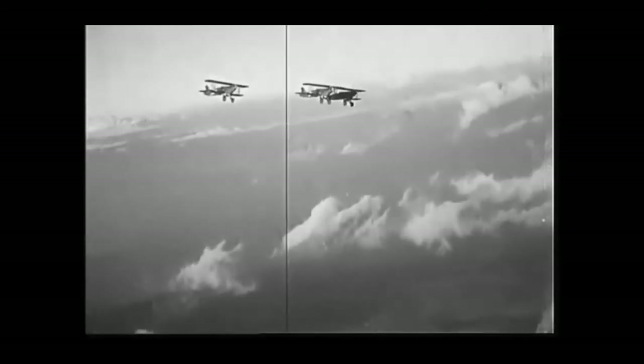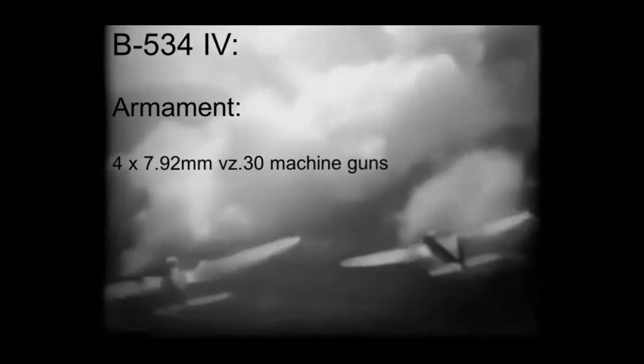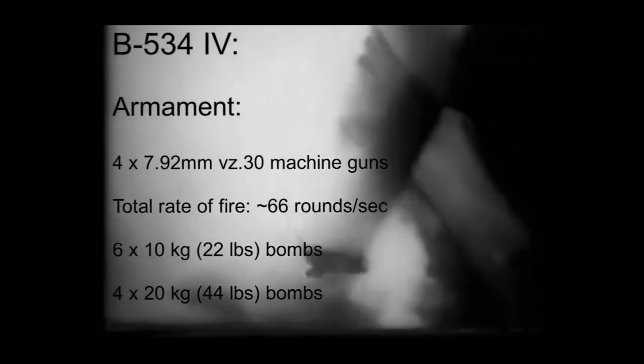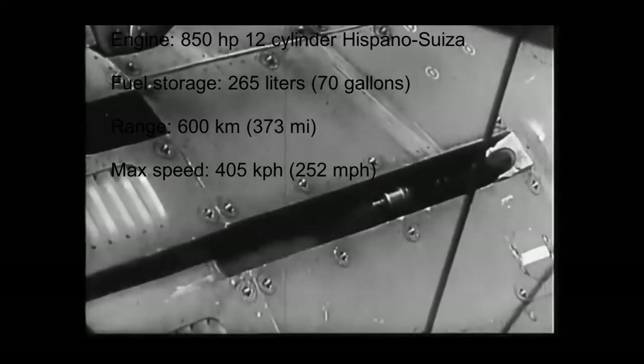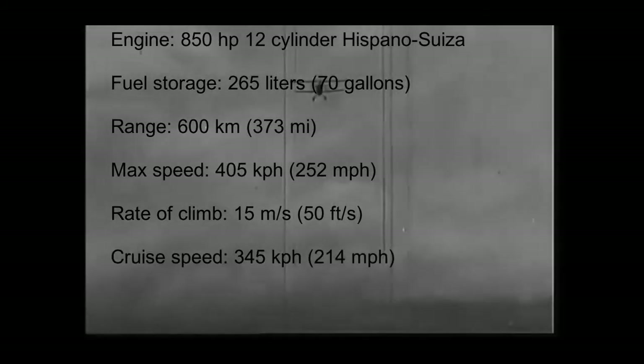The second variant saw all four machine guns mounted on the engine, as the wing-mounted guns proved troublesome. The third version added small engine improvements, and the final, most produced version added an enclosed cockpit and an improved propeller. The four machine guns allowed satisfactory firepower, releasing 66 rounds per second. Additionally, six 10-kilogram bombs or four 20-kilogram bombs could be attached under the wings for light ground attack. The B-534 used a Hispano-Suiza 12-cylinder engine of 850 horsepower, with a range of 600 kilometers, a max speed of 405 kilometers per hour, a climb rate of 15 meters per second, and a cruise speed of 345 kilometers per hour, making it one of the fastest fighter biplanes of World War II.